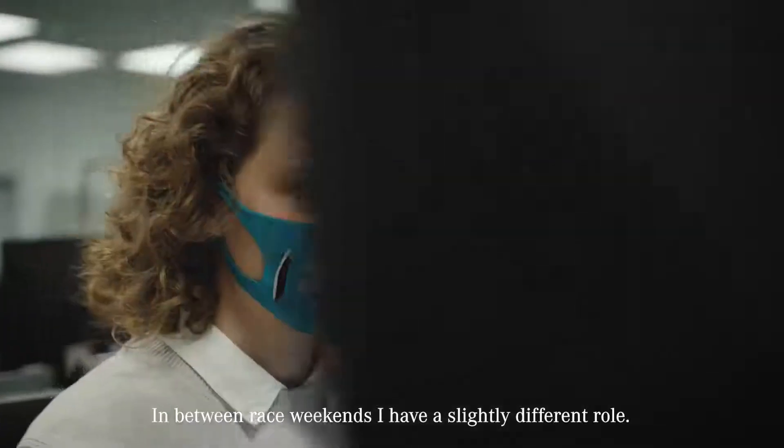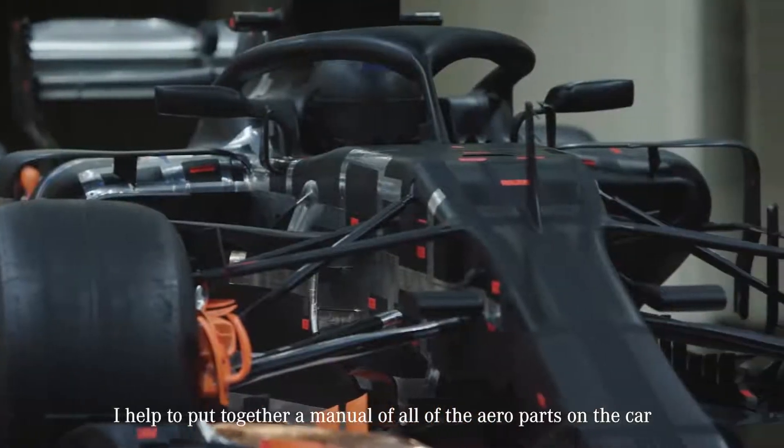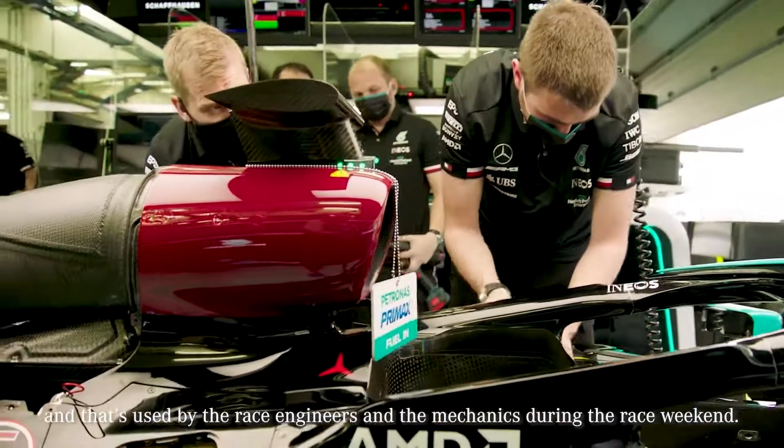In between race weekends I have a slightly different role. I help to put together a manual of all of the aero parts in the car, and that's used by the race engineers and the mechanics during the race weekend.